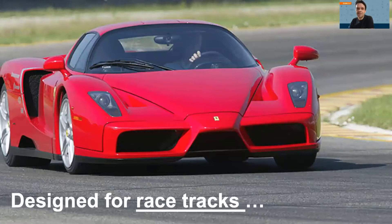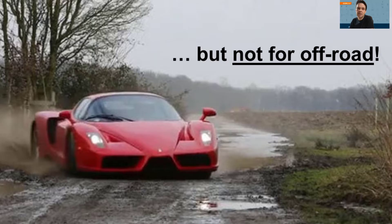To explain this dependence on the architectural model, consider an analogy from the world of cars. A car built for racing tracks excels when used on a racing track, similar to a shared-nothing DBMS excelling on well-partitionable workloads. However, a racing car really struggles when used off-road — a situation it was not designed for.